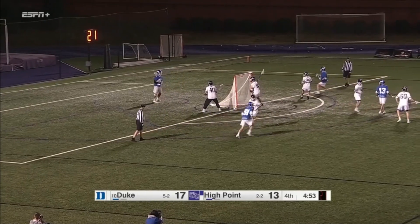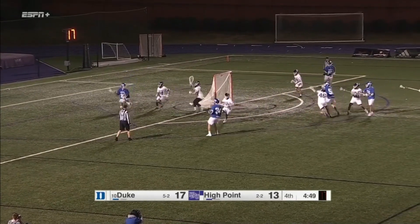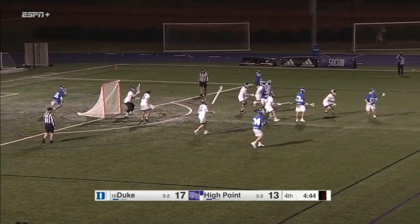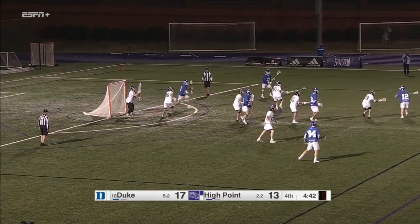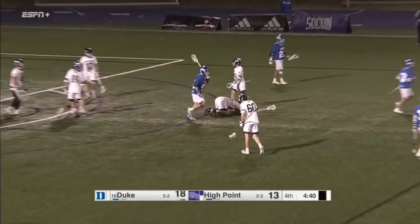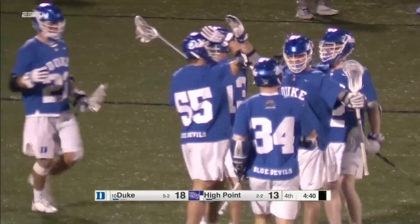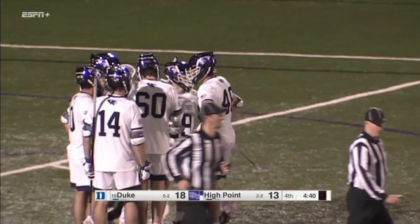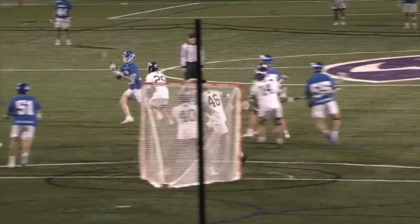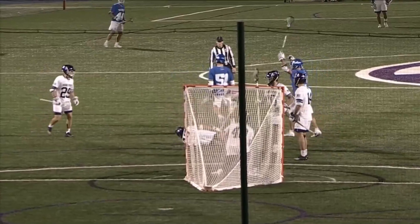Lully now at X, and you can see Parker Green is cheating out of the crease a little bit. Under 20 seconds on the shot clock — Lully's been good around GLE. Good cut from X — Dyson Williams beats Parker Green! That's the perfect execution for Duke: seven seconds left on the shot clock when you score, really patient, not rushed. Dyson does a great job of curling up field and turning to shoot.